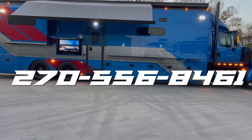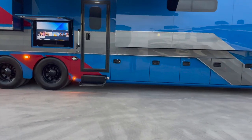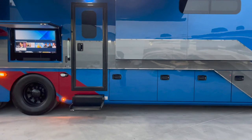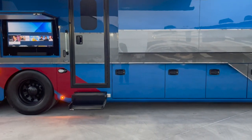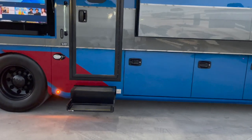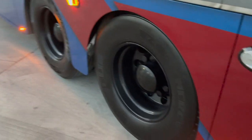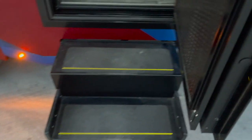If you have any questions, my phone number is there on the screen — give me a call or shoot me a text. I would love to earn your business. Hit that subscribe button in the lower right-hand corner and follow our channel. I'm going to take you inside and show you what we've got here.